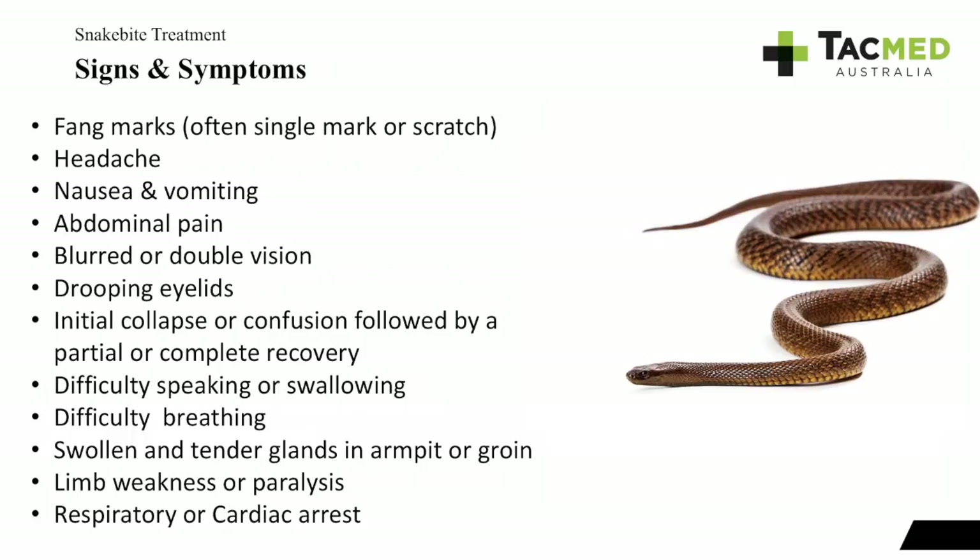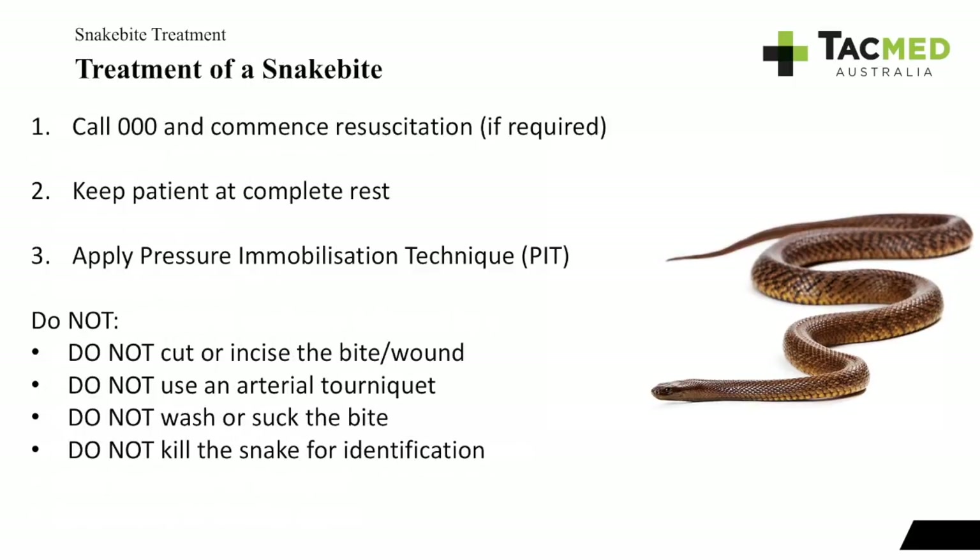Treatment of a snake bite: call Triple Zero and get help coming quickly, especially if in a remote area. If they go into respiratory or cardiac arrest, commence resuscitation using DRS ABCD and CPR. Because the venom travels through the lymphatic system, it's important to keep the patient at complete rest — lay them down and keep them as still as possible to minimize venom movement. We then apply the pressure immobilization technique.